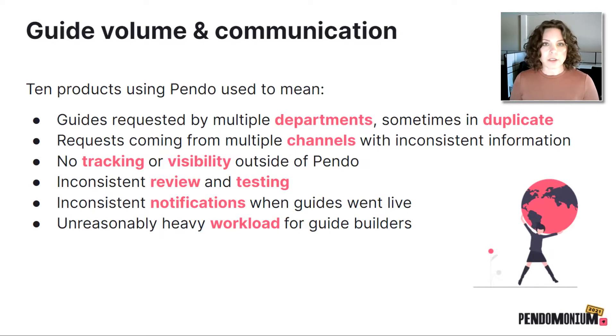In addition to that, requests would come in through multiple different formats or channels — maybe email, maybe in passing in the office, maybe a chat, or a meeting where only some people were involved but not everyone. This really led to inconsistent information up front about what the guide's objectives were and what was needed to build it. And so that led to meetings and more meetings. There was no tracking or visibility outside of actually being in Pendo looking at guides.